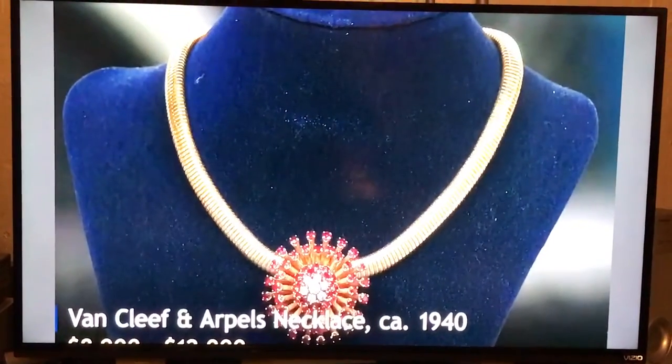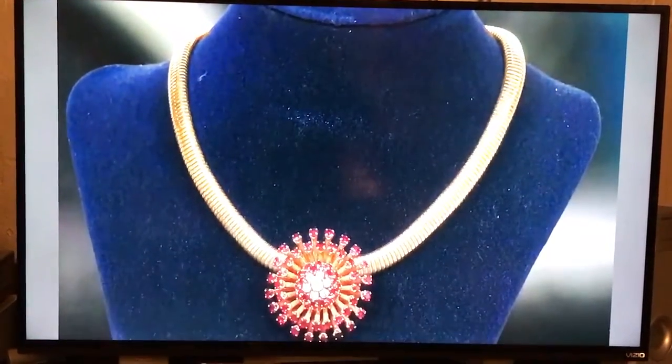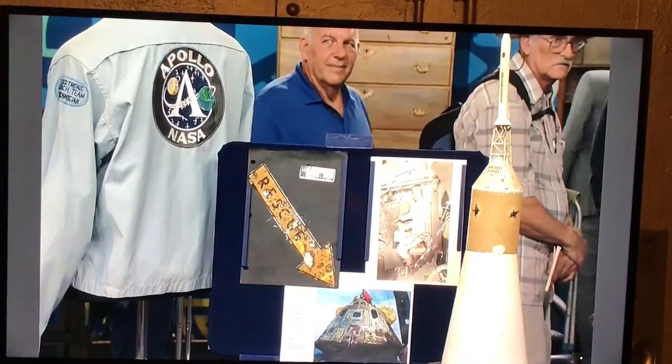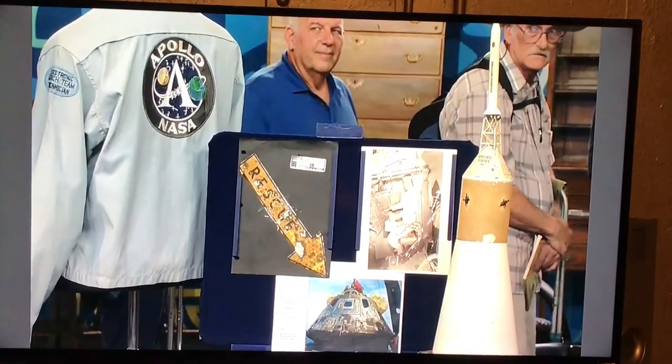It's a guy, Tom. Look at that good-looking man.